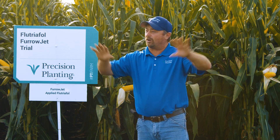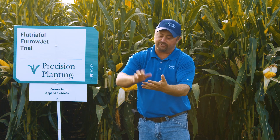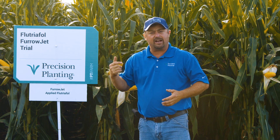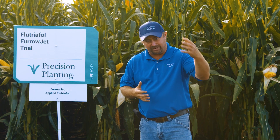At the end of the year we look at all the products we've tested on the farm and rank them by starter fertilizers, insecticides, fungicides, and biologicals — we rank them all by yield and ROI. This is what I wanted to look at because it involves a newer product on the market called flutriafall, and we're taking this flutriafall and applying it through FurrowJet in-furrow.